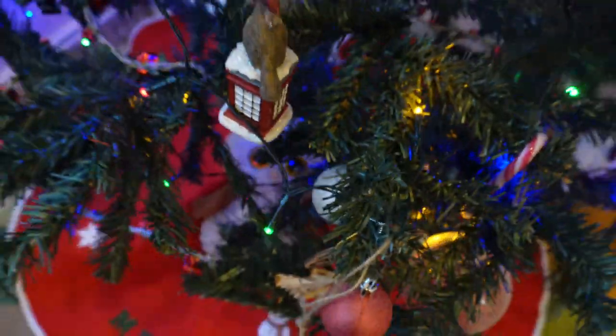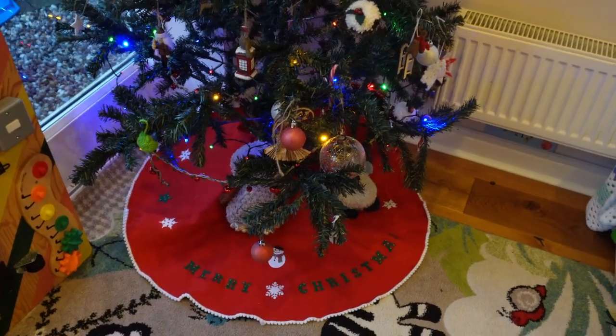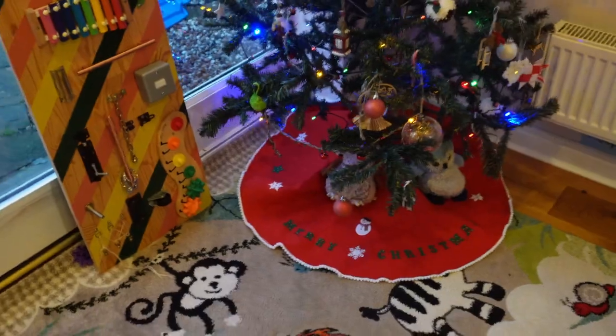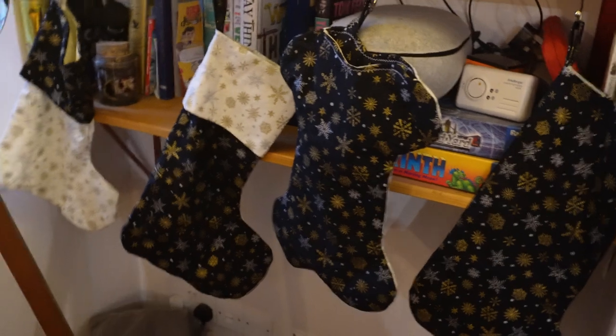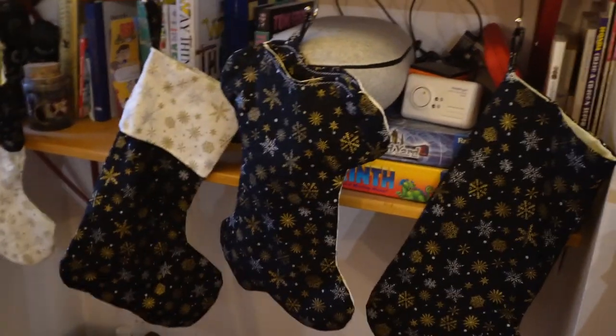If you're feeling uninspired, let my simpleness inspire you somewhat. These are the beautiful stockings I made last year that I am in love with. I had only put up mine, my child's, and the dog's because my husband's at work, so I was like, well, why does he need one? But then I was like, oh, I should really tell our son that dad's stocking is up even though he's away.